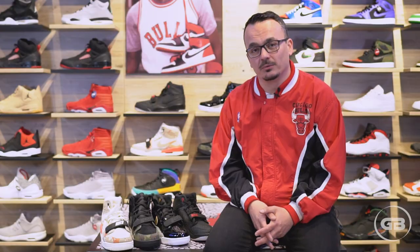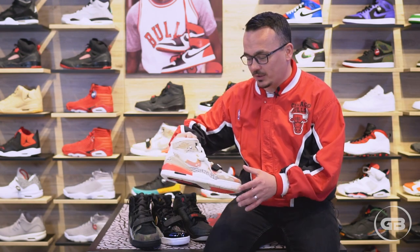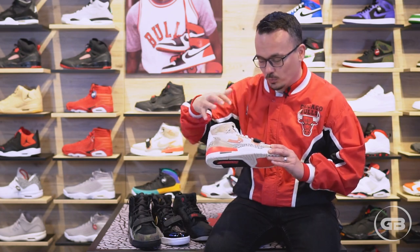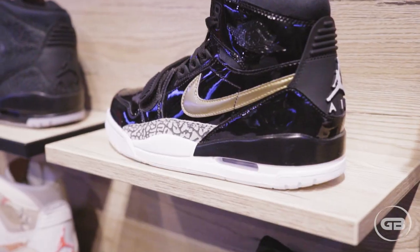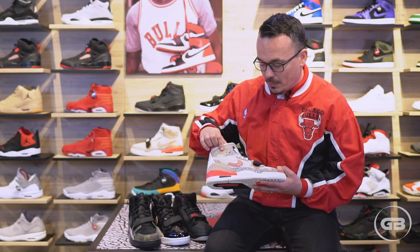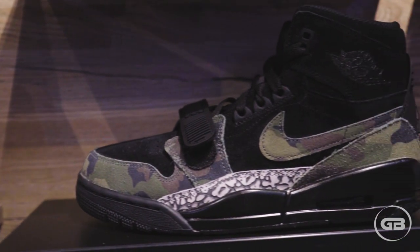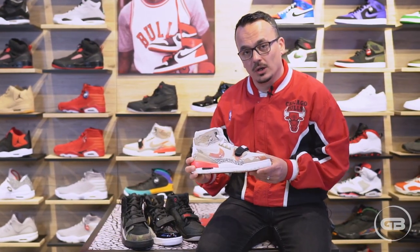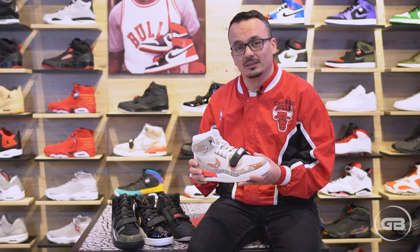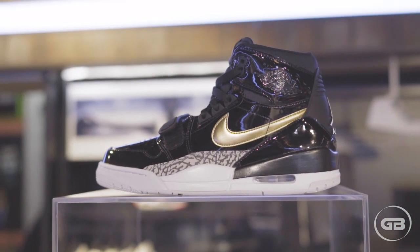This is paying a huge respect to Chicago, where Michael Jordan played for most of his career. The second significance is in the fact that this is a hybrid model which incorporates elements of the Jordan 1 and the Jordan 3. As you can see here, we have the Jordan wings logo from the Air Jordan 1 model and of course the Nike swoosh. This portion of the shoe — the midsole, the back, and the sole — they're all based on the Air Jordan 3 model, perhaps the greatest Air Jordan model of all time.